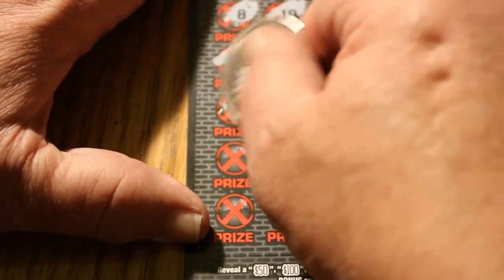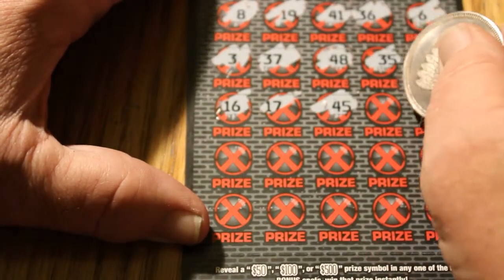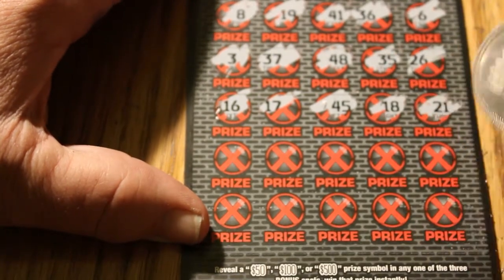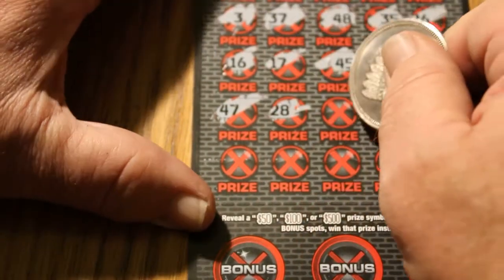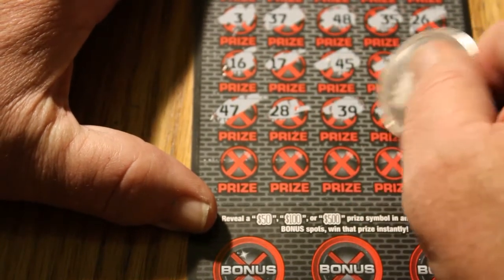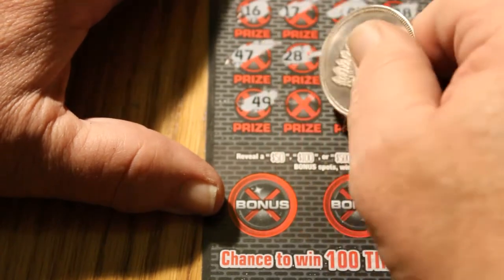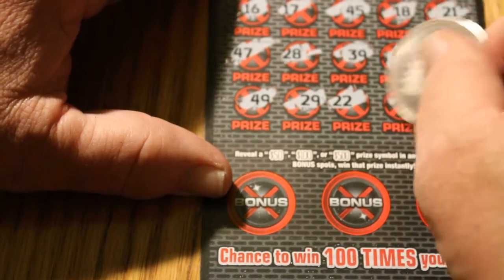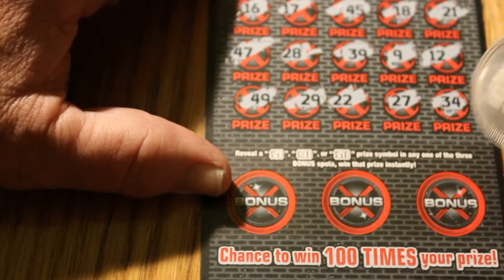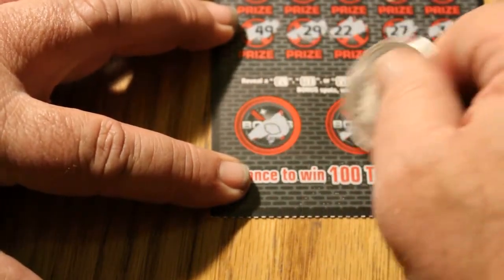I'm going to leave the zoom where it's at right now — if anybody prefers it further back, let me know in the comments section. Continuing: 16, 17, 45, 18, 21, 47, 28, 39, 9, 12. Final row: 49, 29, 22, 27, and 34. So, nothing there. To the bonus section: a lemon, a diamond, and a pot of gold.